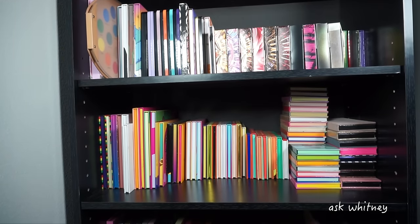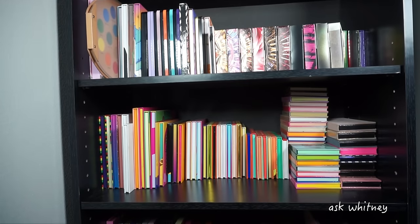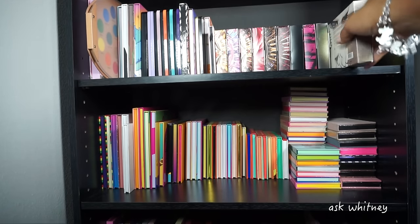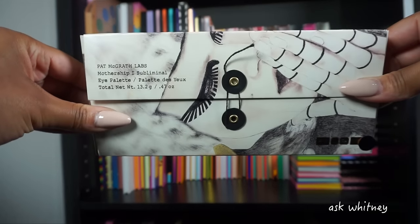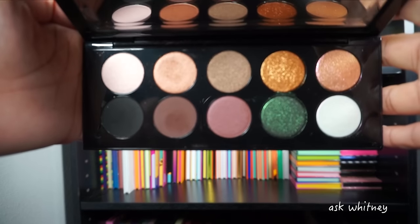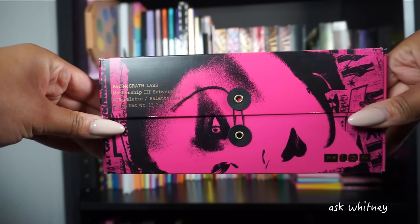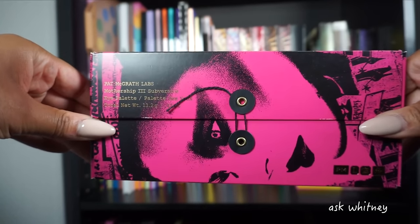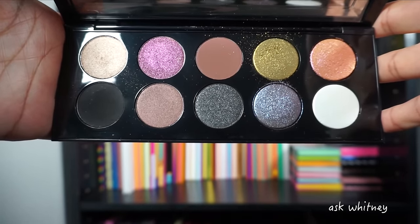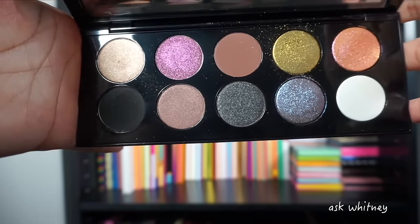Next I have my Pat McGrath palettes. I do keep them in the boxes so I have to open all of them up. I have every last one of the Mothership palettes except the most recent one. This is Mothership One, and this is the inside. Next we have Mothership Two — it's like an everyday palette with a pop of green. Beautiful. Next we have Mothership Three, which is one of my favorite designs. This is what I want Pat McGrath to get back to, because her earlier palettes were incredible. It's still kind of neutral with some pops of color — it's giving editorial.